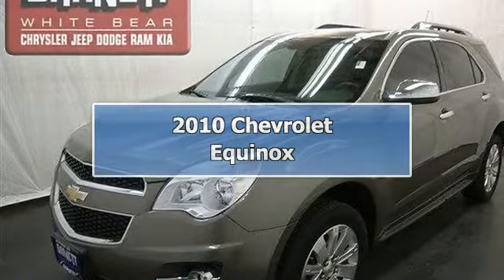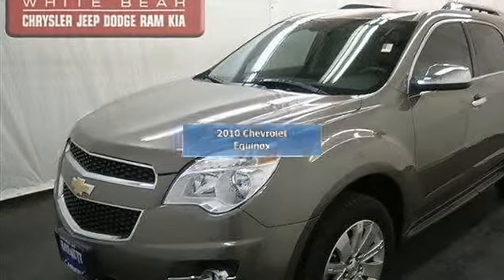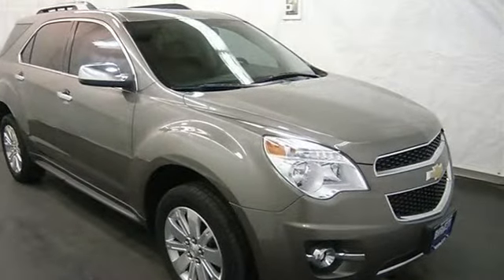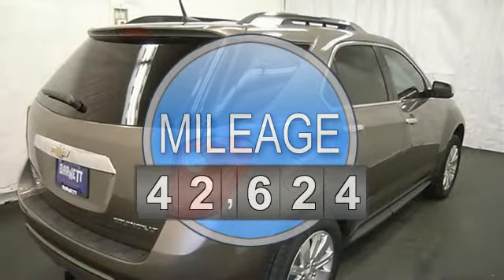This vehicle is loaded with alloy wheels, keyless entry, fog lights, rear spoiler, trailer hitch, auto headlights, heated front seats, leather seats, and dual zone heat and AC.